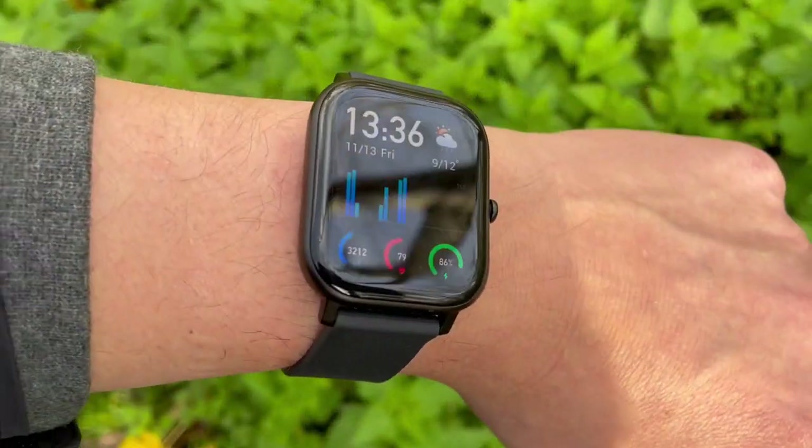Considering all those factors, we've taken these four trackers and we're going to see what numbers they recorded in regards to steps, GPS distance, and heart rate. We're not only focusing on GPS accuracy — we're also looking at the apps, what they actually show us, and then the watch faces and what stats they show us after we've completed the exercise.